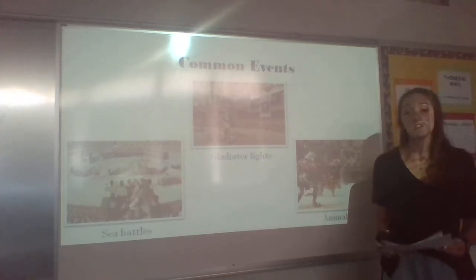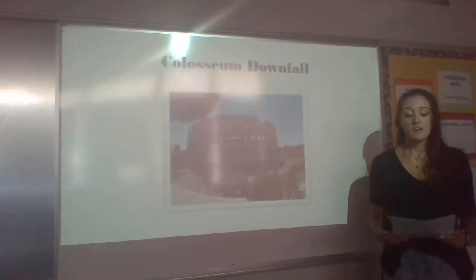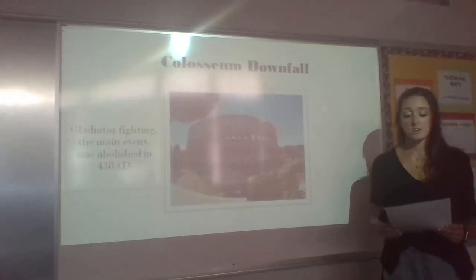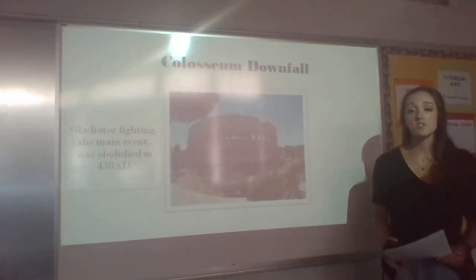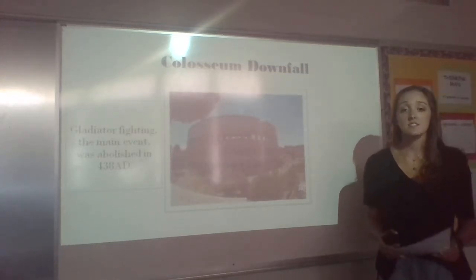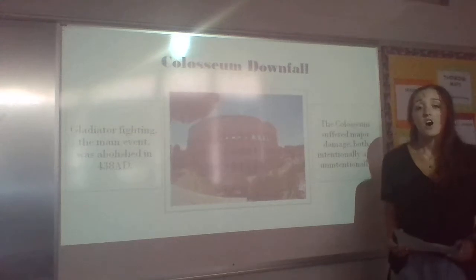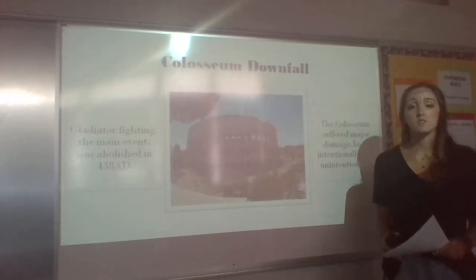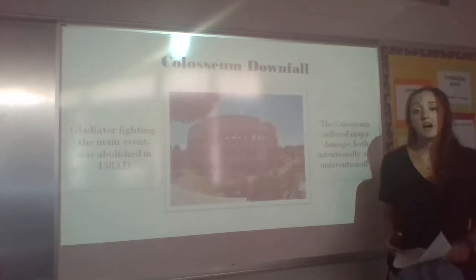The Roman Colosseum continued its ceremonies for a few centuries, then the Colosseum began its downfall. Gladiator fighting was abolished in 438 AD. This was their main event, so it hurt attendance, which lessened their funding and income. The last events, containing only animal hunts, ceased in 523 AD under King Theodore. Natural causes such as earthquakes weakened and damaged the structure, and one emperor demanded that stones be taken from it to build other buildings in Rome. This was eventually stopped when the next emperor came to power and decided it should be preserved.